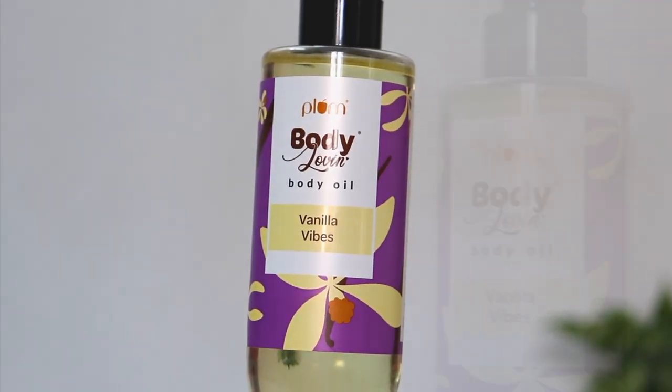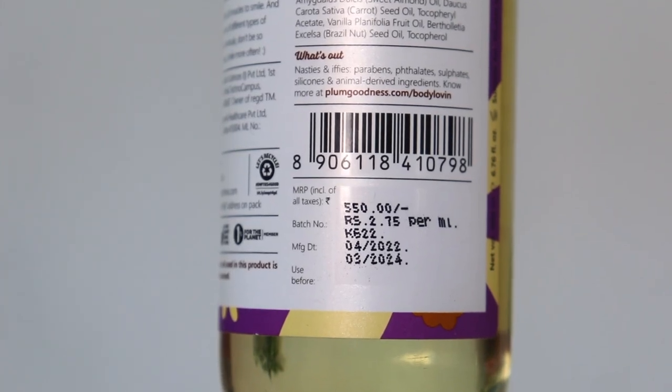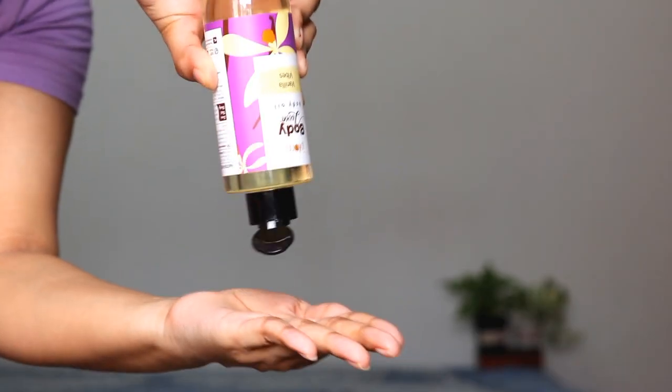Now let's move on to body care. This is the Plum Matte Vanilla Body Oil. A lot of YouTubers rave about it and I was eager to try this body oil. With winter season coming up, seasonal changes make my skin very dry, and I don't like dry, chapped skin — it can even start to look wrinkled and not presentable at all. This body oil helps to lock in moisture and deeply moisturizes the skin. It also helps reduce skin pigmentation. It has a non-greasy and lightweight formula that gives a smooth feel to your skin and just glides on like a dream.